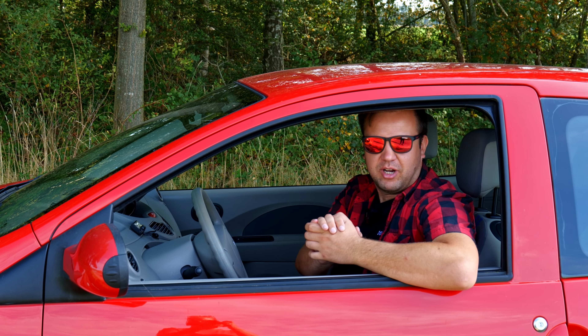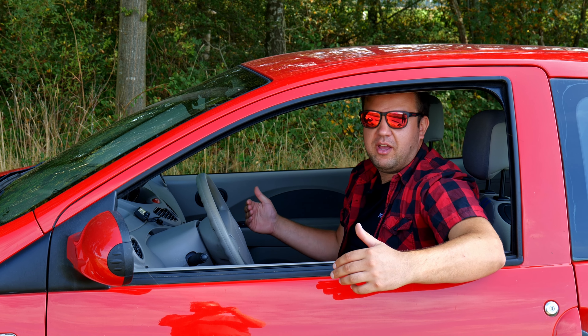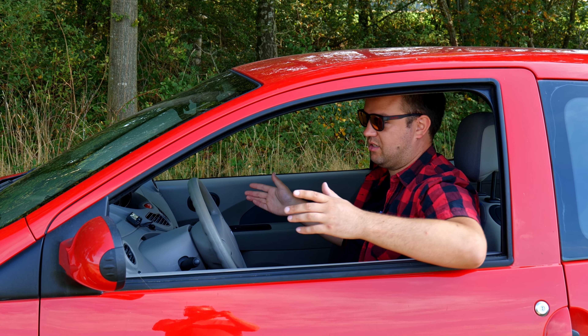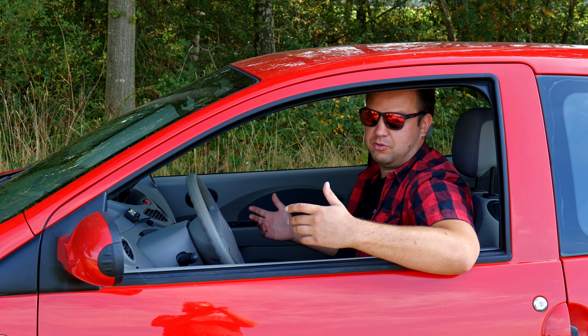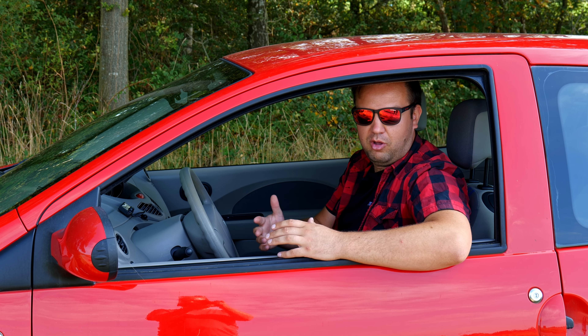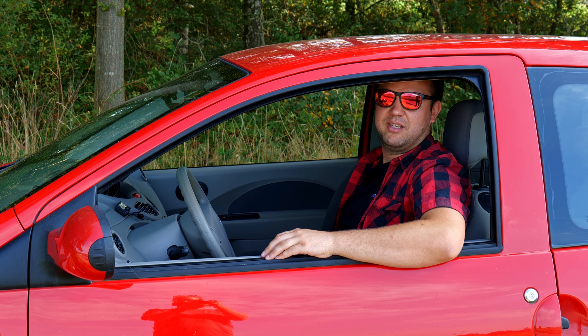One thing that always surprises me about small city cars is how much space they actually engineer into these things. I fit very comfortably. I constantly have headroom problems but I have great visibility. All the side windows and front windows are large, and the mirrors are well placed. It's really impressive how such a small car that you'd think would have a small cabin is actually quite well engineered to be a large space inside.